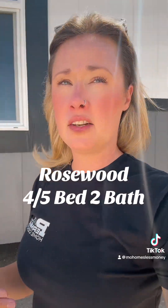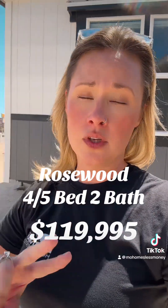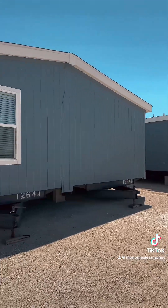Now let's go look at another four bedroom — that is the Rosewood. This one has an option for either two living rooms or turning that back living room into a fifth bedroom. Here's the Rosewood.